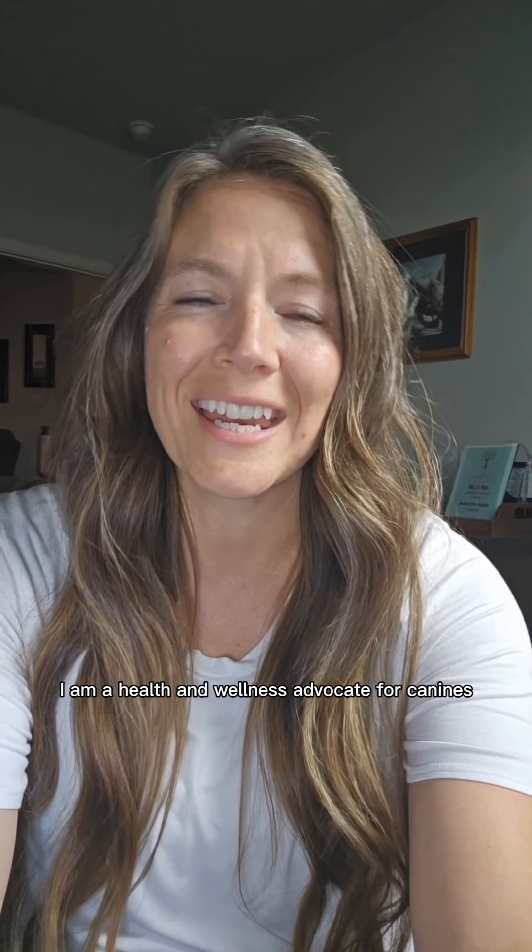Hi, I'm Mandy McTiernan. I am a health and wellness advocate for canines and occasionally felines. Follow me for health and wellness tips for your pets, as well as some fun little antics from my pets.